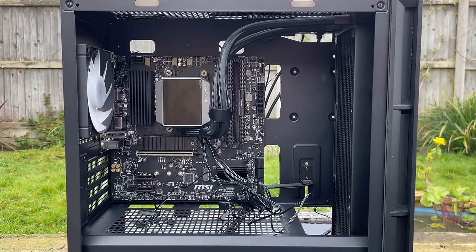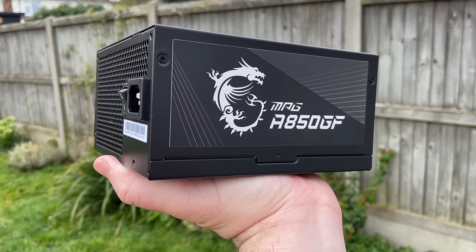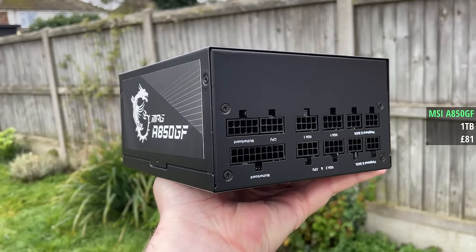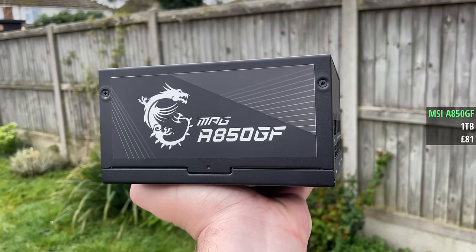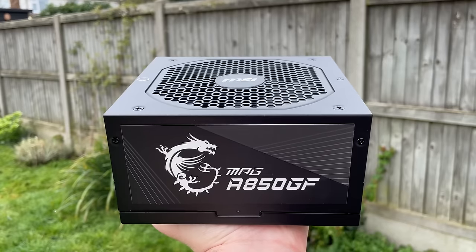No motherboard bundle is complete without storage, so I picked up a cheap ADATA one terabyte NVMe SSD for £35 — I was the sole bidder and the drive was unused. To power the build I found an MSI MAG A850GF; these usually go for over £100 but I bought this from Amazon Warehouse for just £81. It was described as used but turned out to be brand new with all original unused cables included.